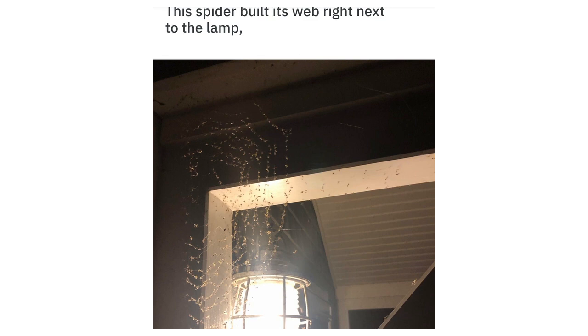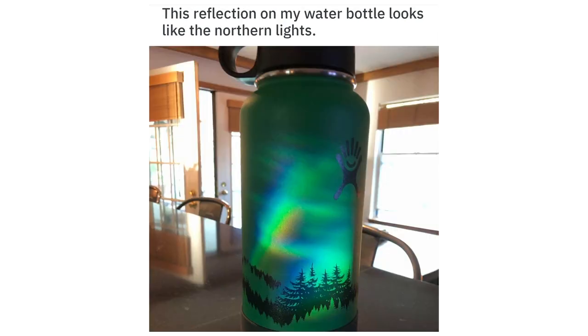This spider built its web right next to the lamp and catches an absurd amount of prey. This reflection on my water bottle looks like the northern lights.